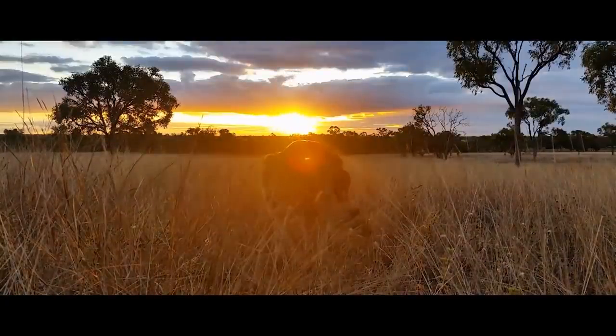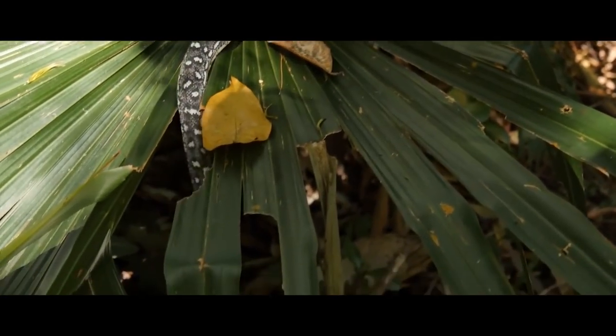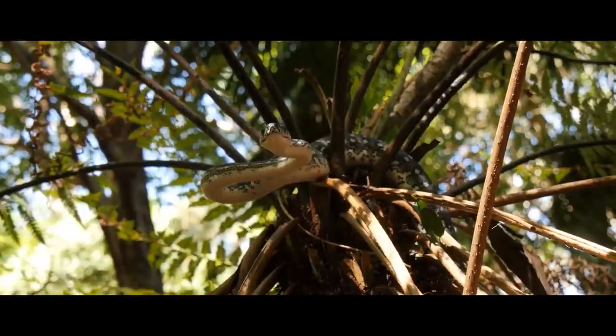More than 300 species of mammals live there. Australia's savannas are home to a huge number of reptiles — there are more representatives of this class than there are anywhere else in the world.